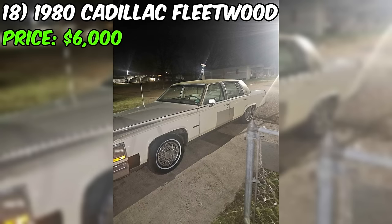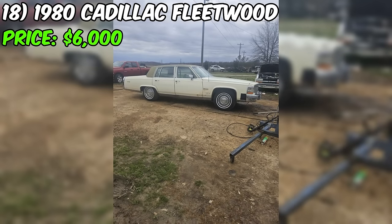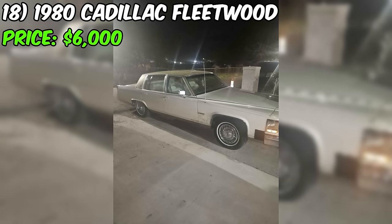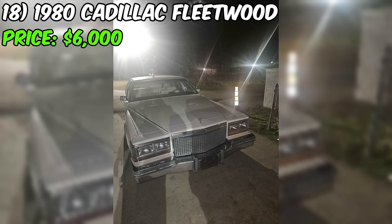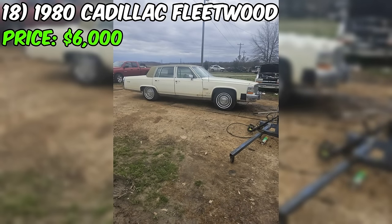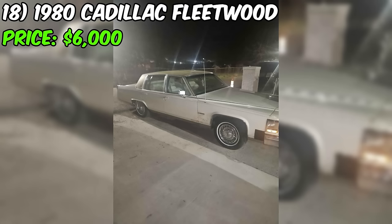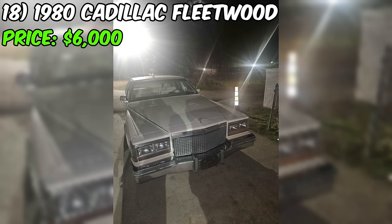In this 1980 Cadillac Fleetwood listed for sale at $6,000 on Facebook Marketplace, the seller highlights notable features and recent upgrades. The car has undergone a 5.3 LS engine swap, which can significantly enhance performance. New components include a gas tank, exhaust system, tires, radio, battery, and water pump. The exterior color is yellow while the interior is described as off-white. The seller claims the car runs and drives very well. The car is located in Belzoni, Mississippi, which buyers from other locations should factor into transportation logistics.